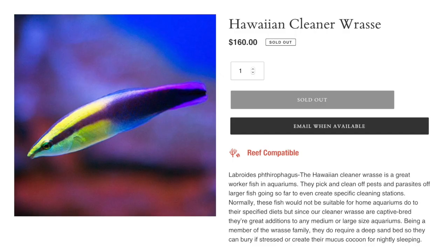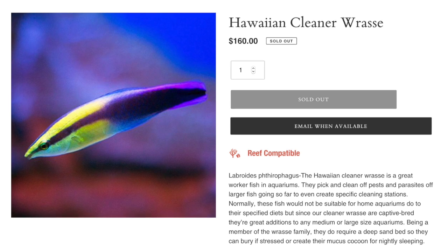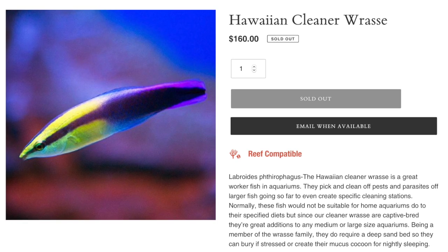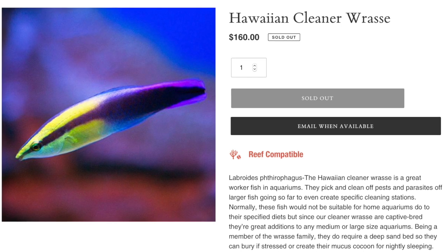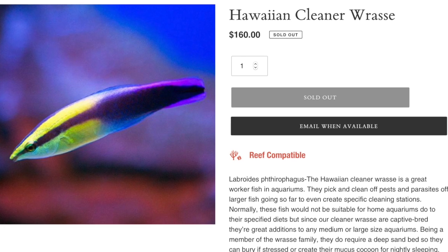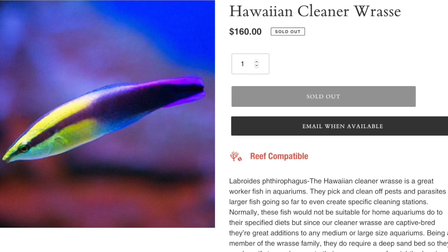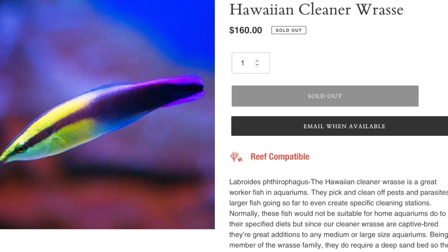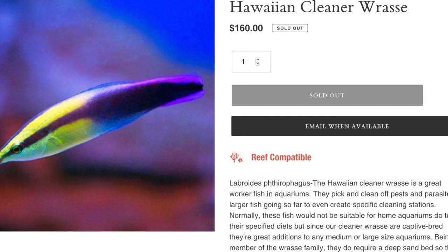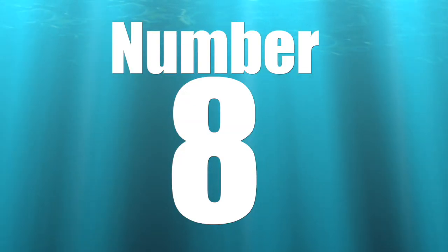Coming in at the number nine spot is the Hawaiian cleaner wrasse. This guy is considered difficult care level, and that has a lot to do with their diet. They are known for eating pests and parasites off larger fish, and they often set up a cleaner station much like a shrimp does in a reef tank. Because this is an aquaculture fish, it's much more adapted to aquarium life, giving you a much better shot at keeping it alive and happy. They are peaceful, have a carnivore-based diet, are reef safe, require a minimum of about 50 gallons, and can grow upwards of five inches.